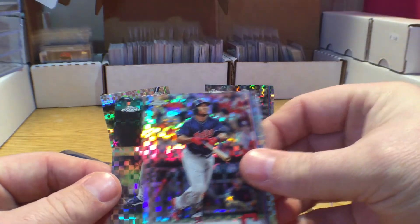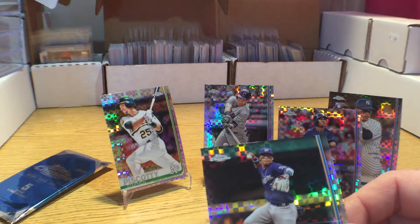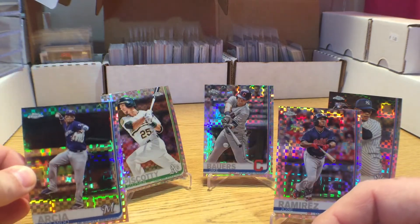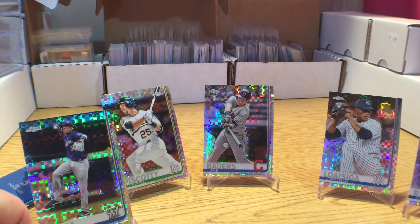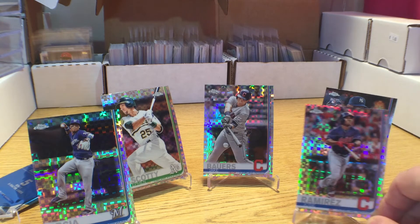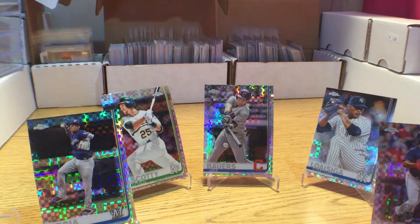And rounding it off with an Orlando Arcia. None of the big rookies that you'd want to pull, but we did pull the Jake Bowers rookie and the Jonathan Loisiga rookie. So not a bad pack, especially if you're an Indians fan — you got two of them there. Thanks again to Slob for supporting the Daily Dose.